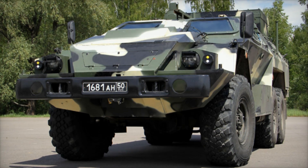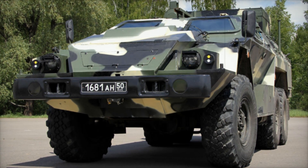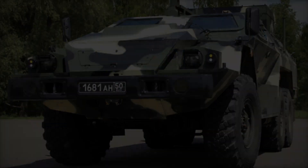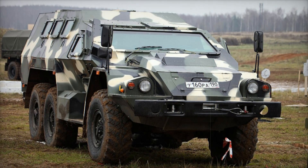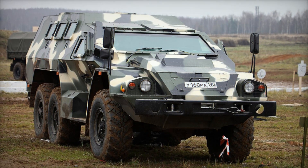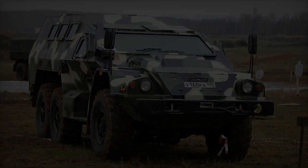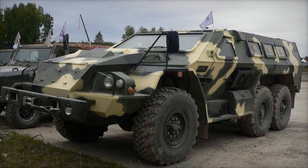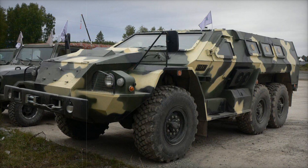Are you curious about the latest powerful machines that keep soldiers safe on the battlefield? What if I told you that one vehicle could make the difference between life and death, between failure and success in combat? Meet the SBA-60K2 Bullet, a modern marvel designed not just to carry soldiers but to protect them from every angle. You won't want to miss this story of engineering mastery and battlefield resilience.